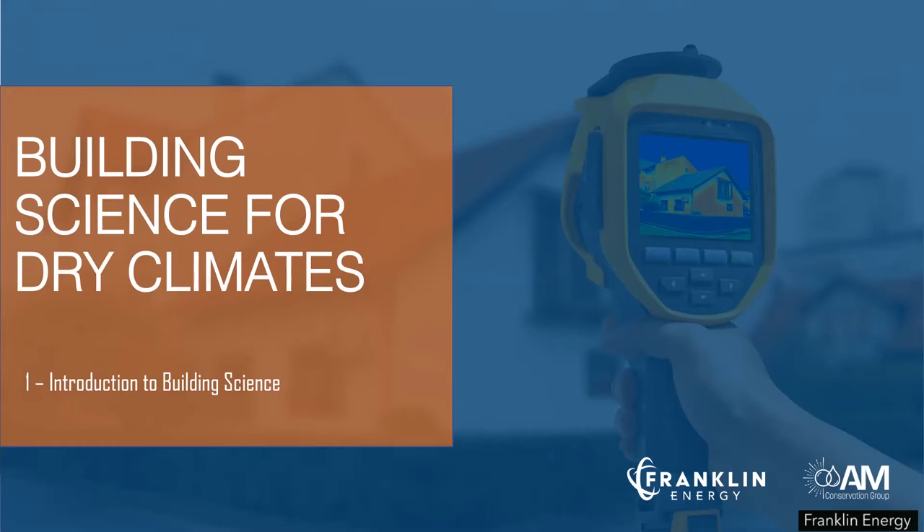Welcome to the Building Science for Dry Climates video series with Franklin Energy. This series was developed to assist contractors in the Comfortable Home Rebate Program and inform the way they approach the scope of work for their customers. The series builds upon decades of research from experts across the country and brings together key concepts that will help you help your customers realize greater energy savings by looking at the house as a system and applying these basic building science strategies to your home improvement solutions.